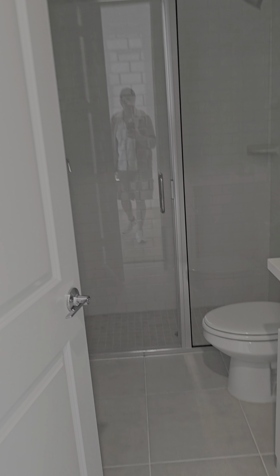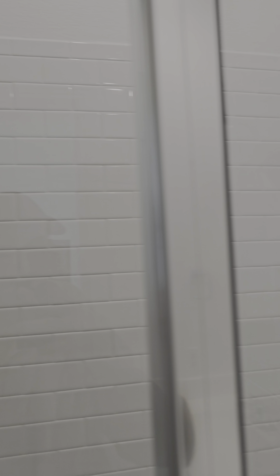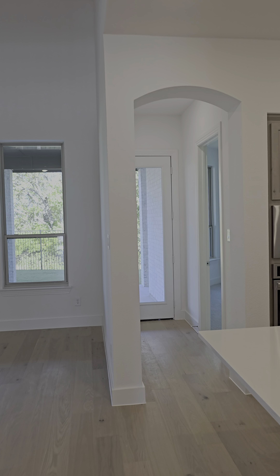And a guest bath — it's kind of small too. It's got that storage. Let me go check out the patio.